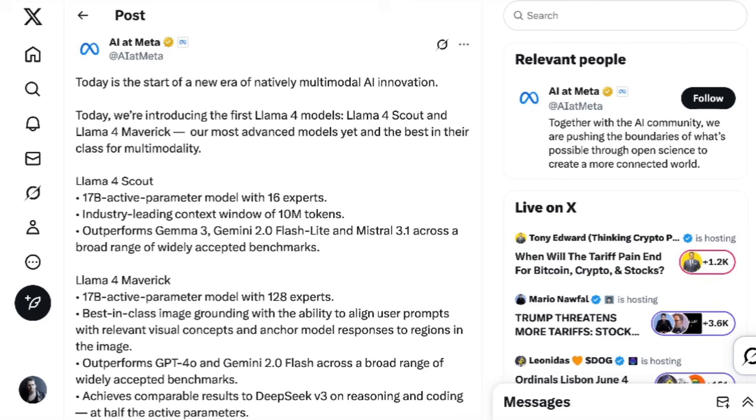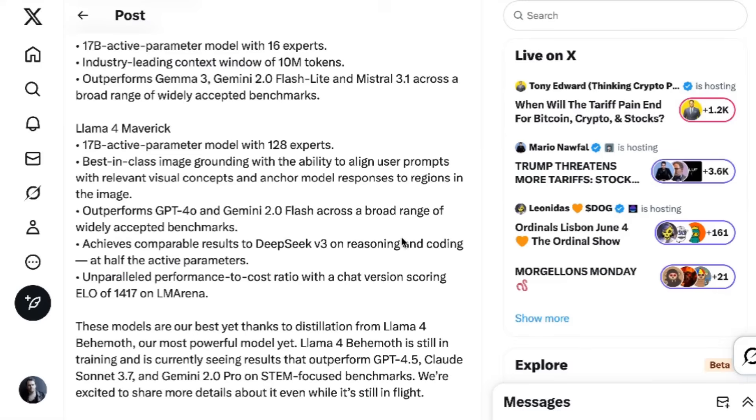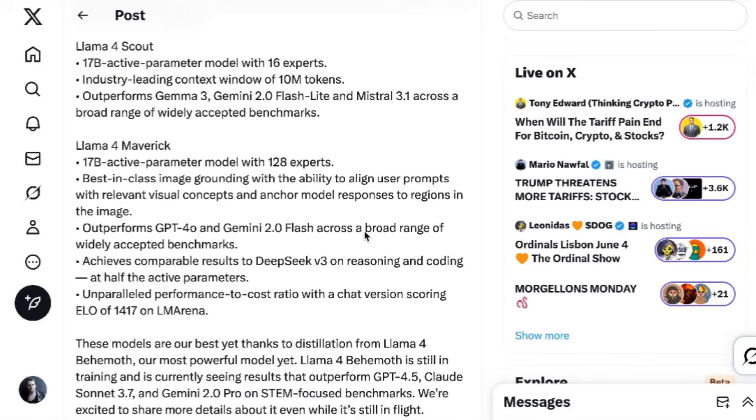As is the case every time Meta announces a new set of models, there is a lot to dig into here. These models feature all new architecture, including multimodal functionality for the first time. The models are the first to utilize the mixture of experts architecture, most recently seen in DeepSeek — an architecture that allows models to access a subset of parameters within a larger model, making inference more efficient. The Llama 4 family includes three different models. Llama 4 Scout is a 17 billion parameter model with 16 experts, which Meta claims is the best multimodal model in the world in its class, more powerful than all previous Llama models while fitting in a single NVIDIA H100 GPU.